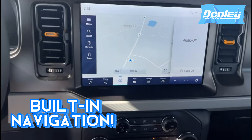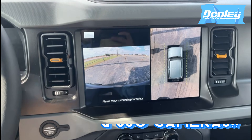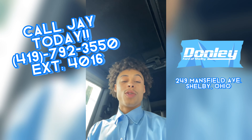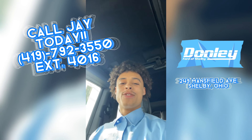This beauty even comes with a 360 camera. If you or anybody you know would be interested in this Bronco Badlands or any other Bronco on our lot, go ahead and stop down at 249 Mansfield Ave and ask for Jay.